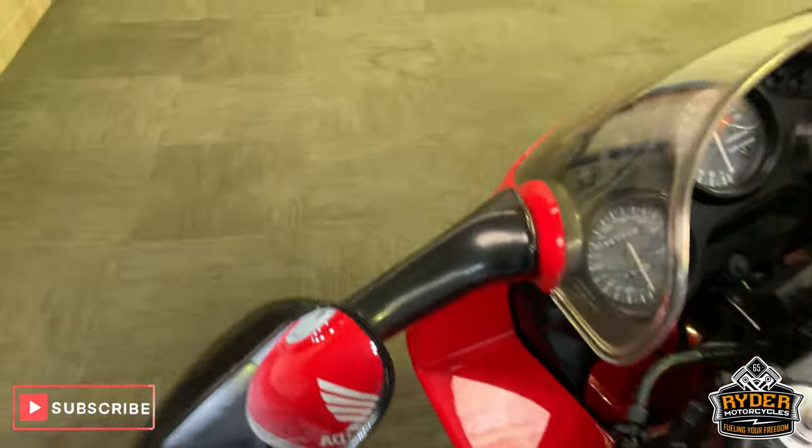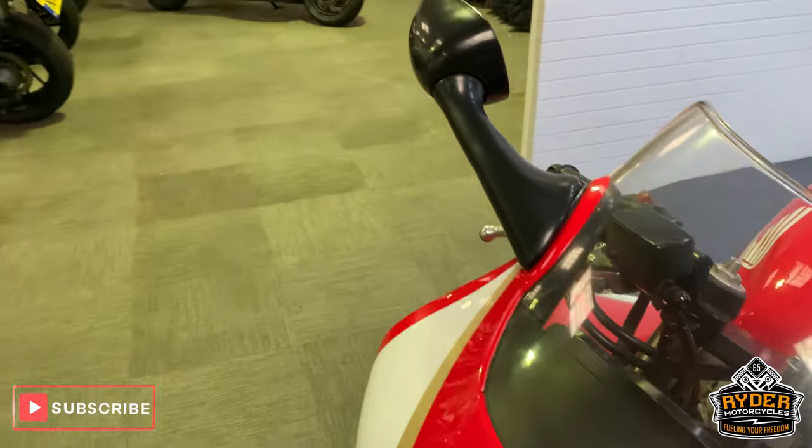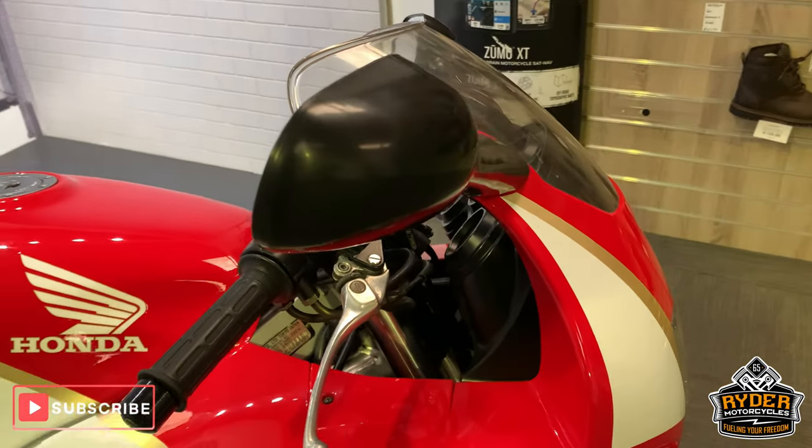So if you would like to come and view this bike, we're at Rider Motorcycles on Castle Road in Sittingbourne. If you can't get down, please don't hesitate — give us a call. We'll answer any questions about the bike. Thanks everyone so much. Bye.